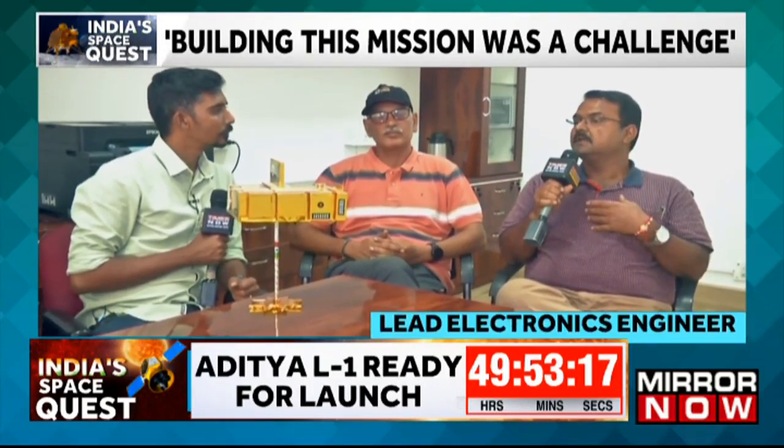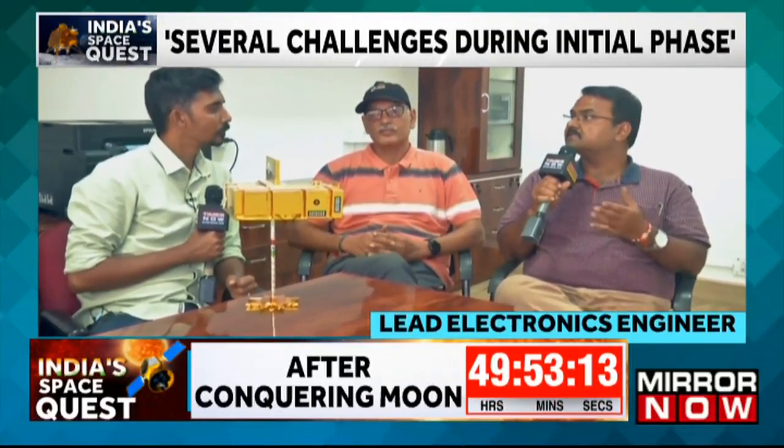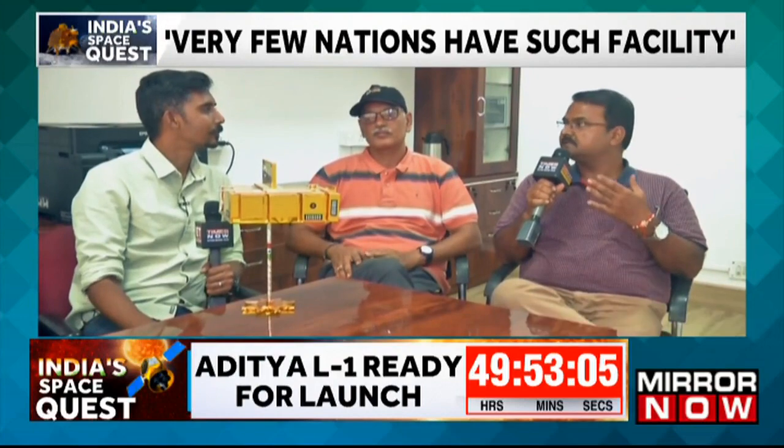It was a great system and Amit Kumar is really proud of the team that worked with him, as everybody gave their best effort. He wishes for a successful launch, that it reaches the L1 orbit and does the work as planned for the mission.